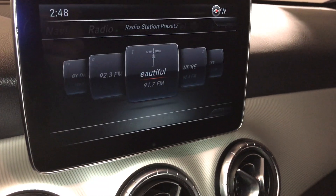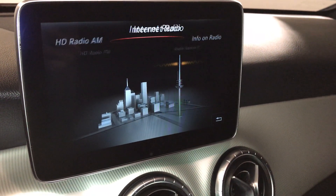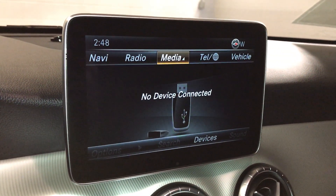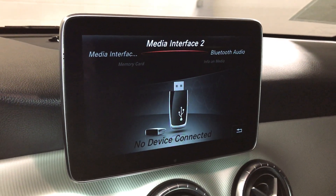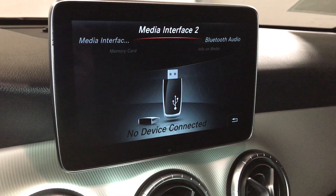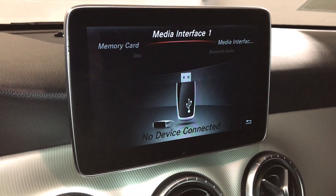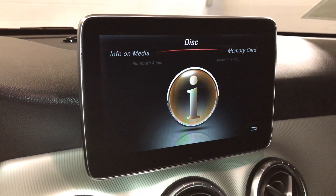AM/FM, HD radio, internet radio. You have Bluetooth, USB, CD, and DVD.